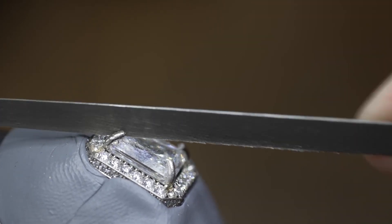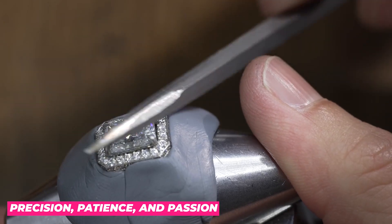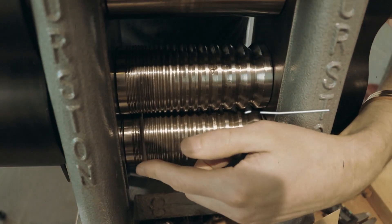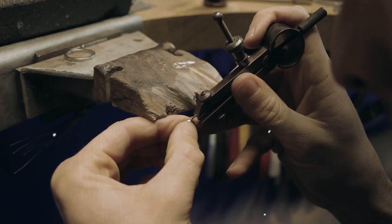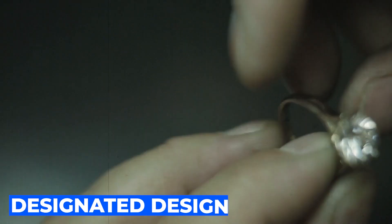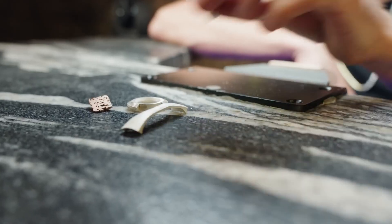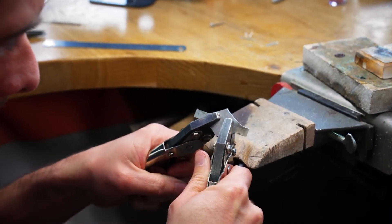From shaping the metal to setting the gemstones, each step requires precision, patience, and passion. The first phase involves shaping the raw materials into the desired form. Whether it's a classic solitaire setting or an intricately detailed band, the artisan's hands skillfully mould the precious metal into its designated design. This initial step requires years of experience and an impeccable eye for detail, ensuring that every curve and angle aligns flawlessly.